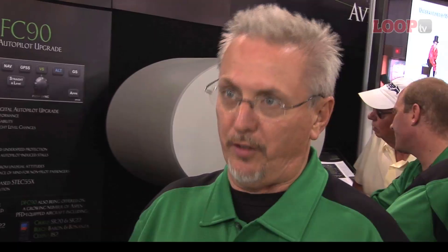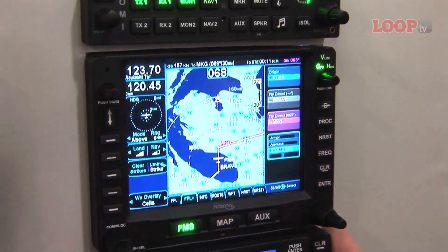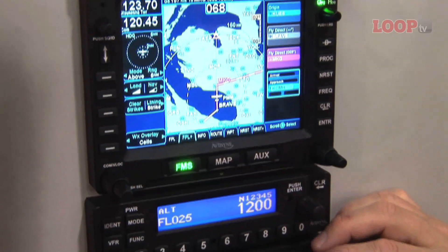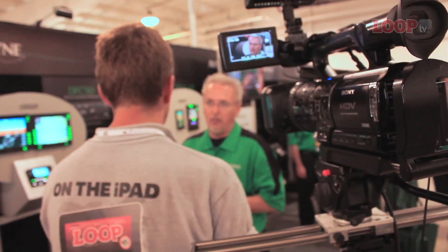We announced a whole stack of radios and panel mounted avionics, including an audio panel, the IFD 540 GPS Navcom, and a Mode S transponder that meets the ADS-B mandate for the U.S. and also for other parts of the world, including Europe, and our DFC-90 Autopilot.